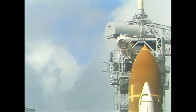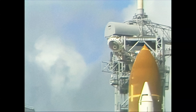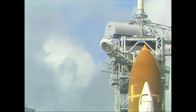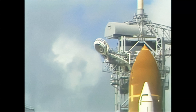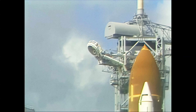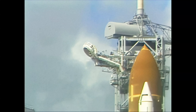T-minus two minutes. The liquid hydrogen vent valve has been closed and flight pressurization is underway. T-minus one minute forty-five seconds and counting. The computers will automatically verify the readiness of the main engines at the one-minute point.